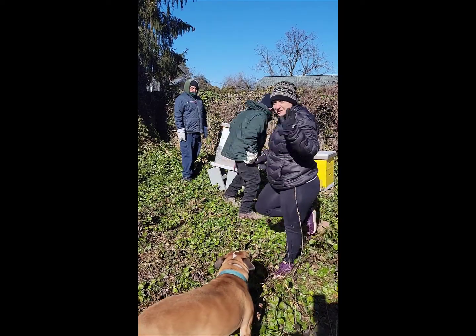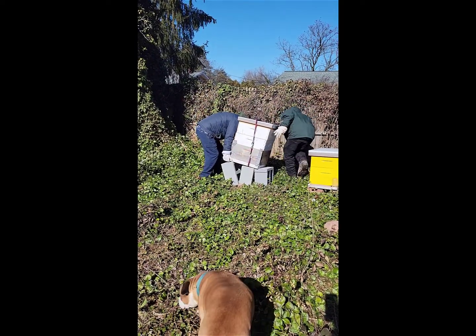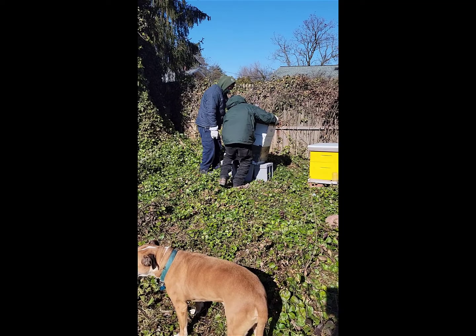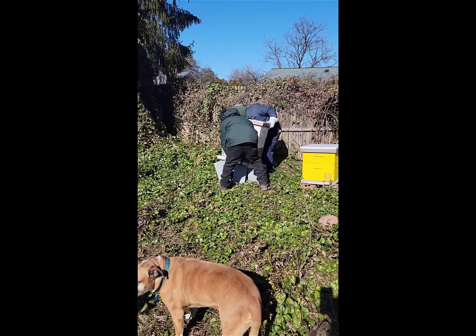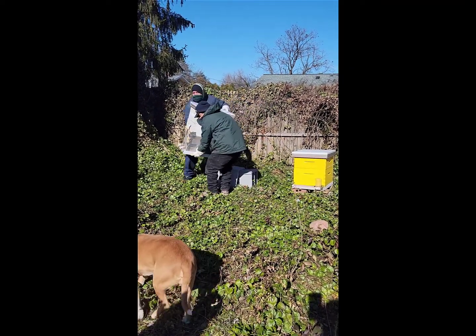We are now at Nicole's house. Hi! My wonderful helpers are here to straighten this up. We have a problem here. This is a lesson on if you're going to put your hive on cinder blocks, do it properly.